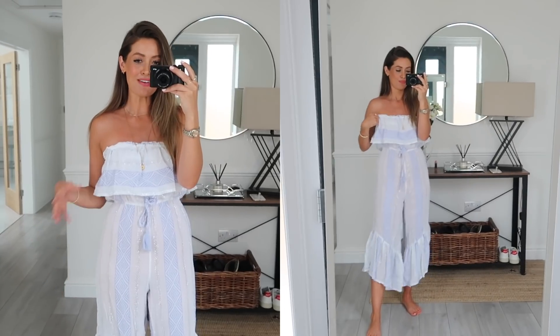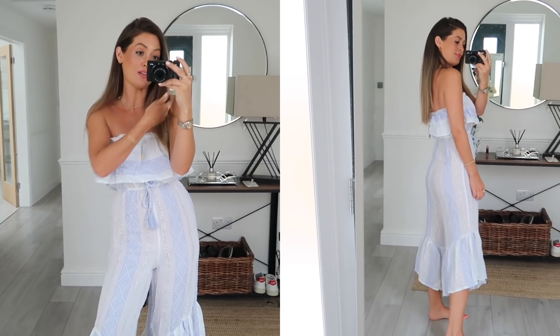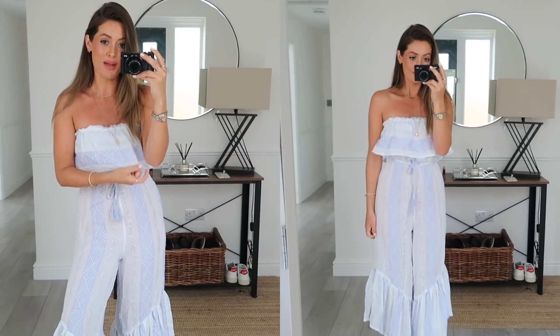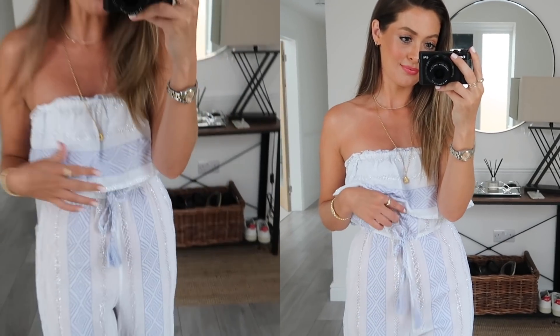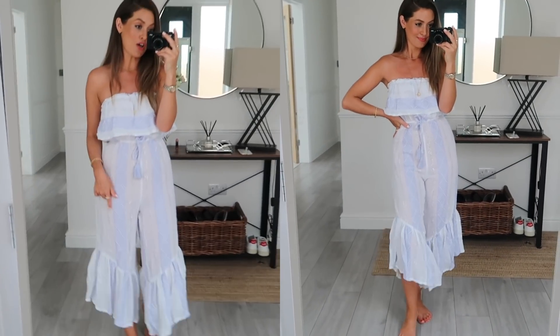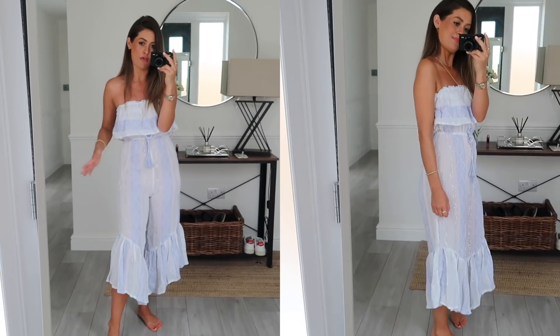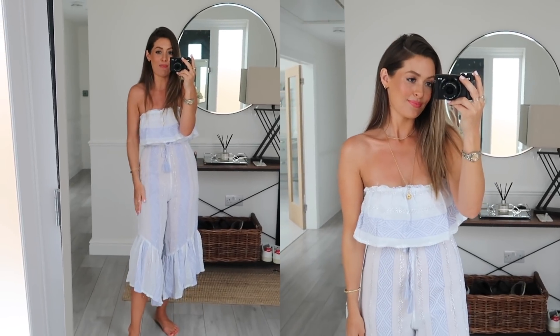Next up is another beach cover-up holiday style jumpsuit, and I just thought this was so cute — perfect for when we're holidaying again, staycations, or wherever you have lovely weather. The print is gorgeous — it's white with a subtle blue aztec stripe running through it, and also a silver stripe which I thought might cheapen it, but actually I don't think it does. The legs are slightly sheer — I've got nude underwear on and you can see it — but obviously if you're wearing it as a beach cover-up it wouldn't matter. It's got an elasticated waist, a really stretchy top, and cute little tassels.